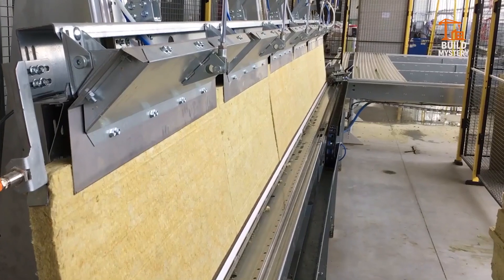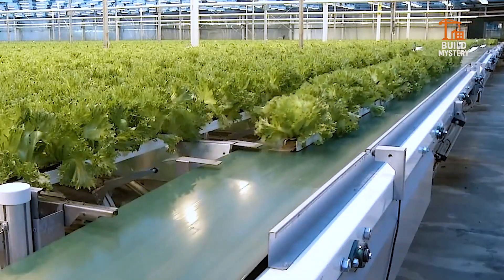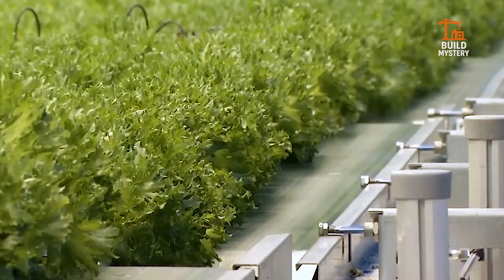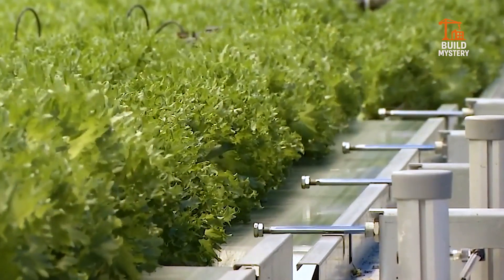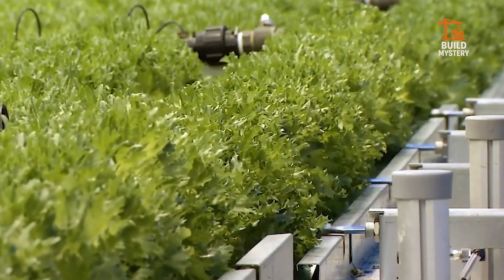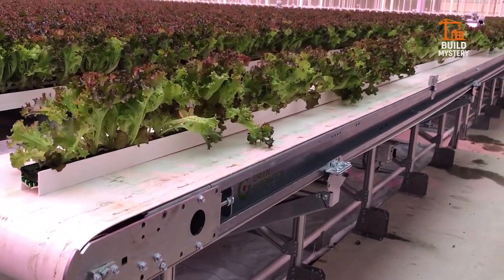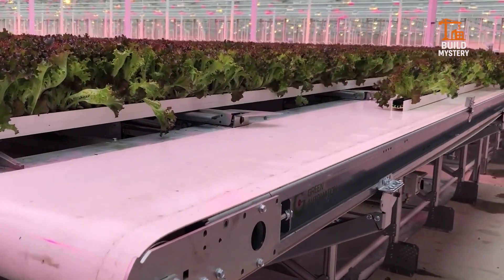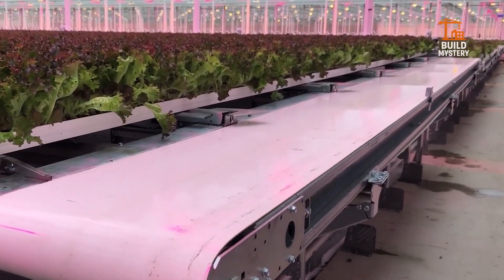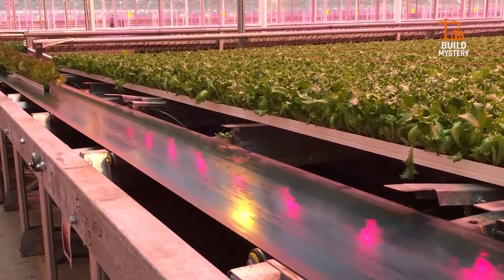This is the Green Automation fully automatic growing system, an advanced greenhouse solution built for maximum yield with minimal labor. Designed in Finland, it uses conveyor belts and automated seeders to handle crops from planting to harvest. Intelligent sensors control light, water, and nutrients with precision. Rows of fresh greens move through the system, growing under perfect conditions — no soil, no manual work, no waste. It's clean, scalable, and delivers fresh produce all year. Green Automation proves farming's future is fully automatic and fully unstoppable.